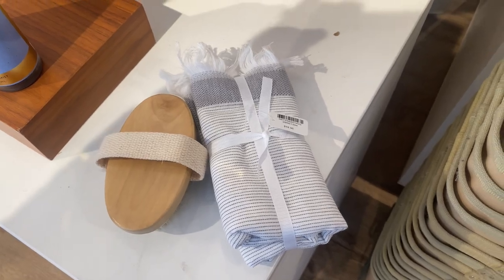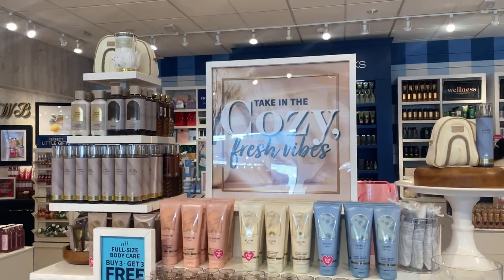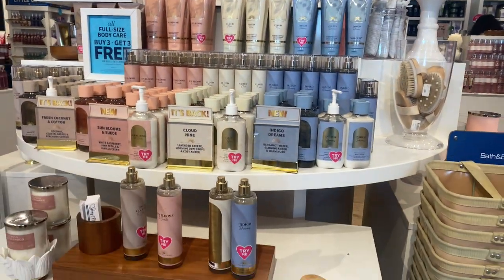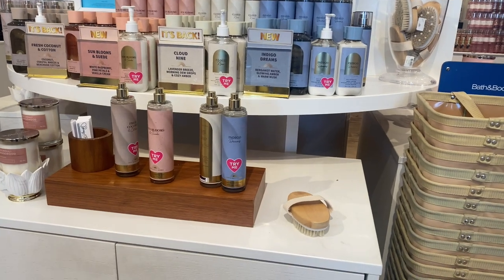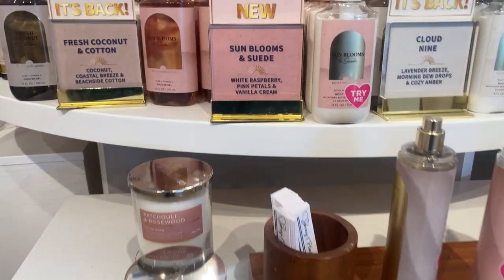I love this neutral collection — this cozy collection. This is probably one of my favorite collections for spring 2023. Amazing. Love the colors, love just the muted tones.